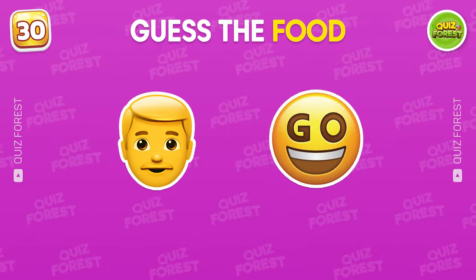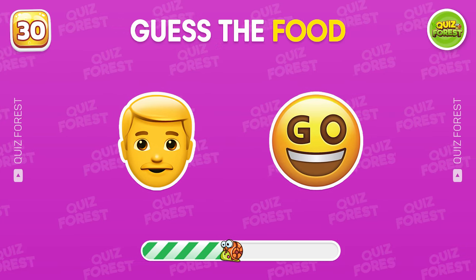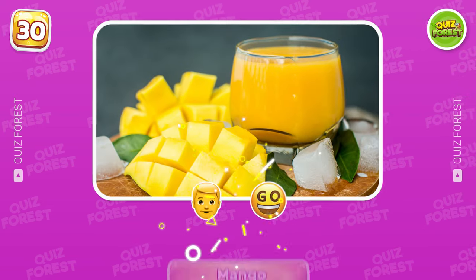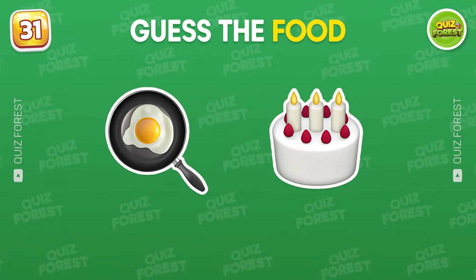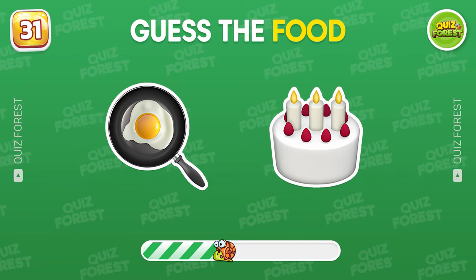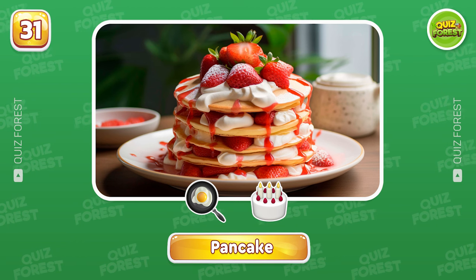Question 30. What food is this? Mango. Any ideas? I love this food. Pancake.